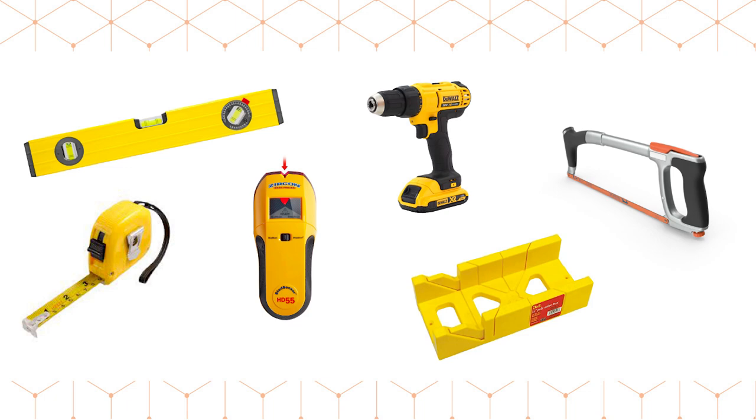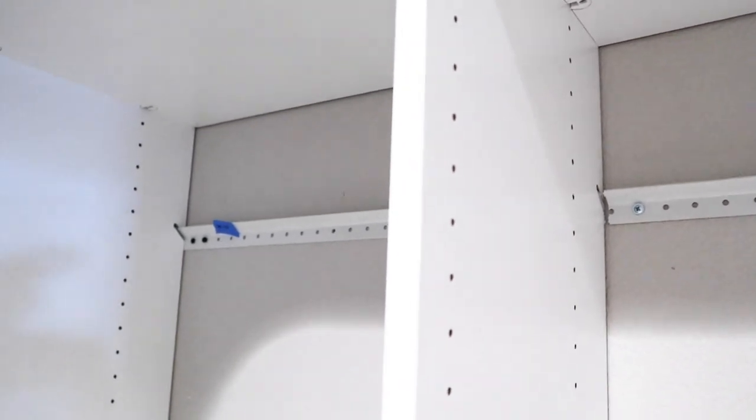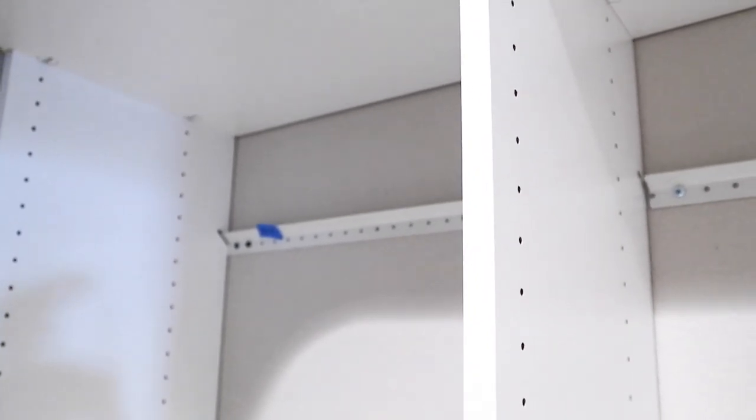The removal of the old shelves was a whole process in itself, and you may need different tools for that depending on what kind of system you're removing. But just for the install of Easy Closets, you'll need a level, stud finder, tape measure, drill, screwdriver, and hacksaw. You start by attaching the rails to the wall and then hanging the vertical panels from the rail.